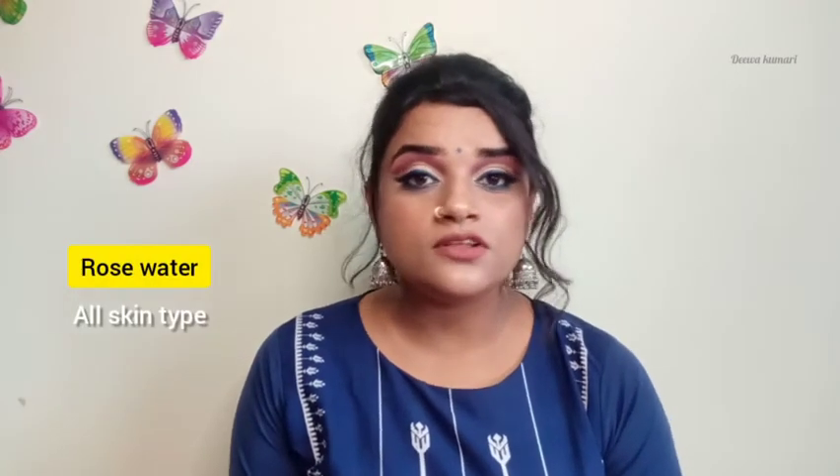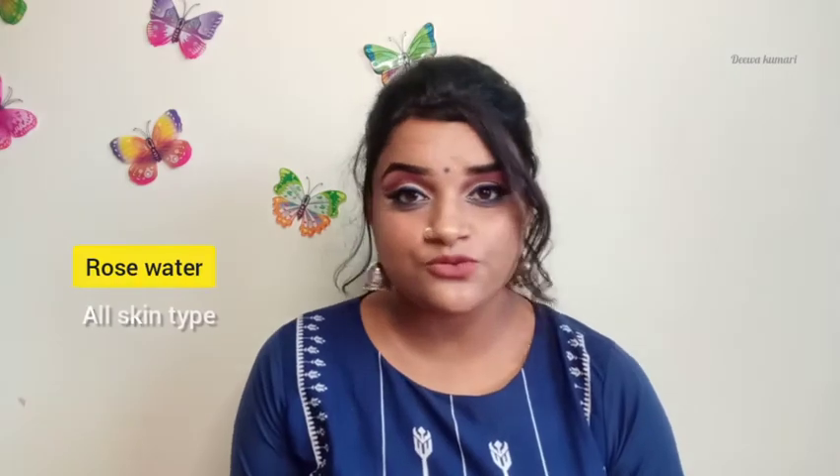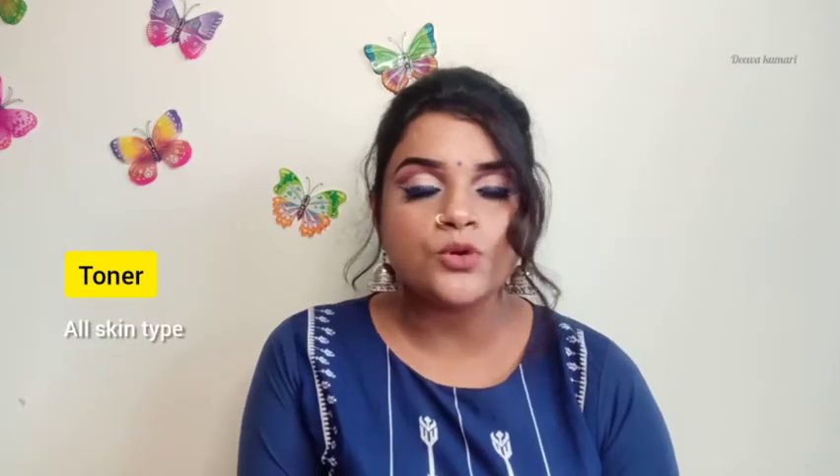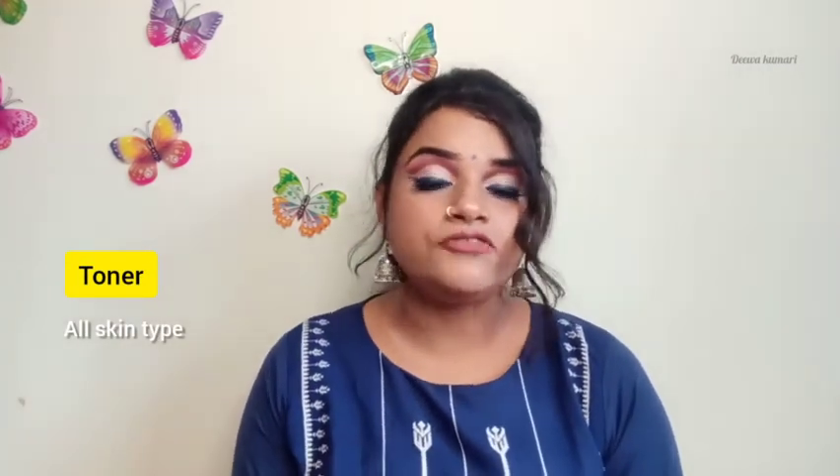What do we have to use as a toner? Rose water is something that can be used for all skin types — even somebody who has sensitive skin can also use rose water with no issues. Apart from rose water, there are tons of toners available in the market with different ingredients and fragrances; you can choose one according to your skin type.